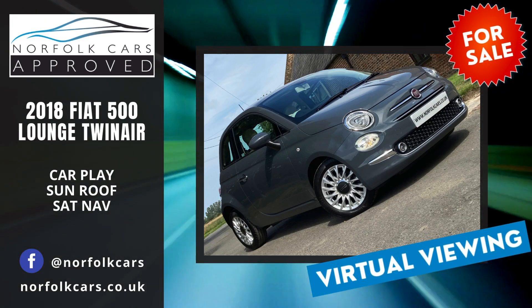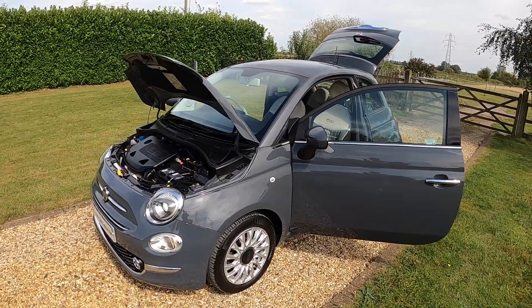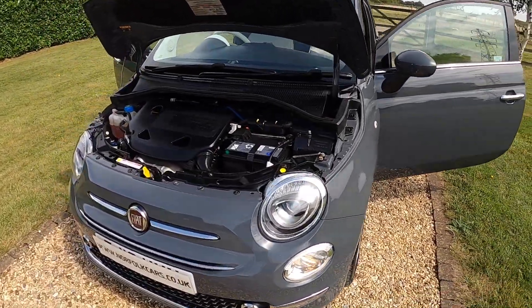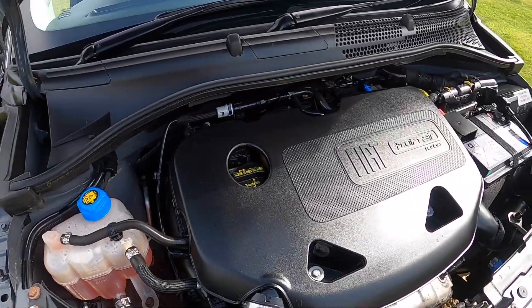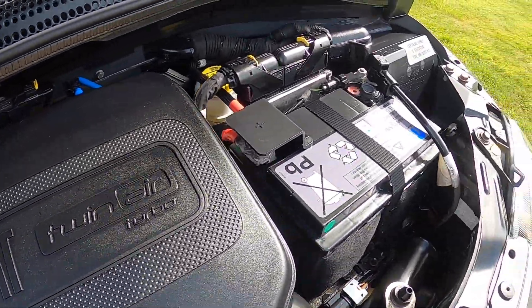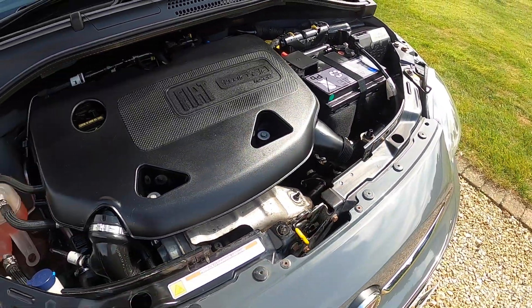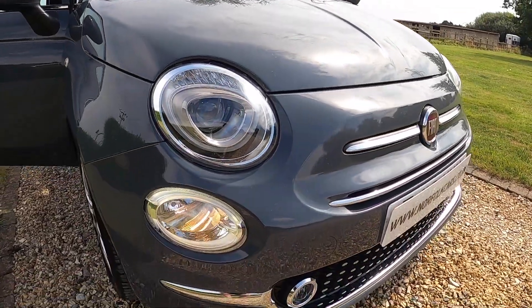Welcome to Norfolk Cars, where we've just taken in exchange this lovely 2018 Fiat 500 Lounge. It's got the 0.9 petrol twin-air engine and as you can see it's finished in tech house grey in the Lounge specification.